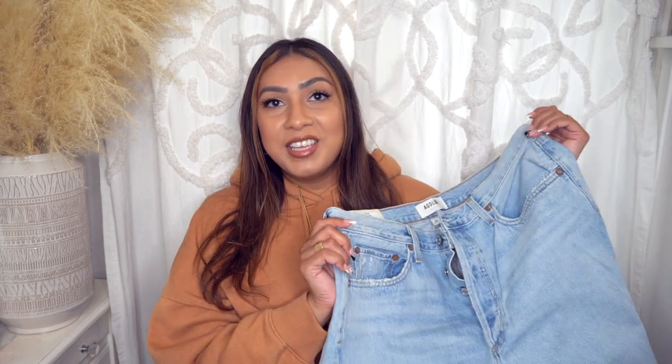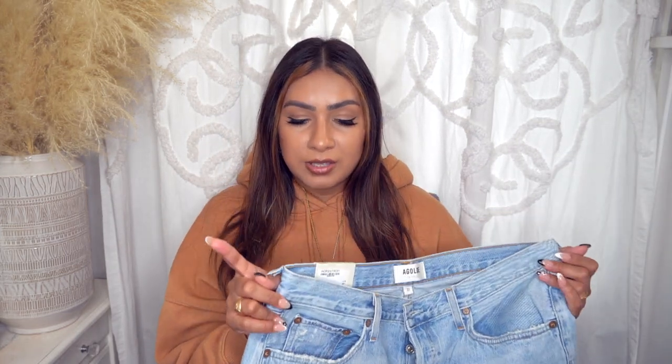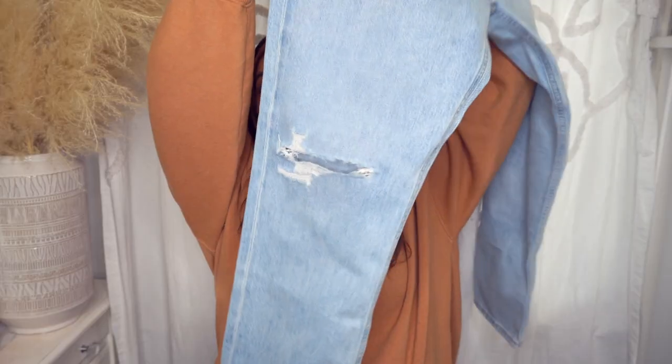These are in a size 32 by AG — they're a high-rise straight crop, but they cannot go up over my thighs. They are just way too small. So I can't try these on for you guys because I can't get them up. They're cut really small, so if you're interested in these jeans, definitely size up. I'm typically a 31 and the 32 is still too small, so maybe I need a 33 or 34.